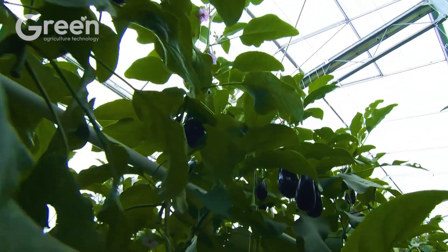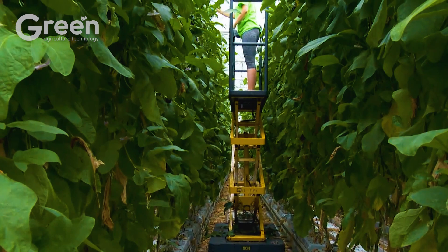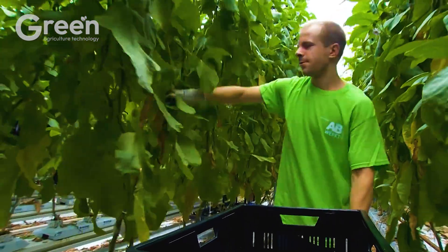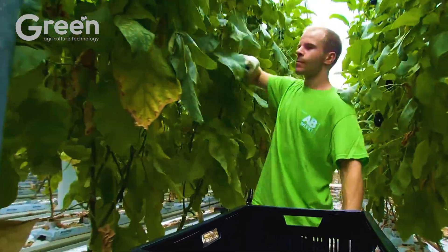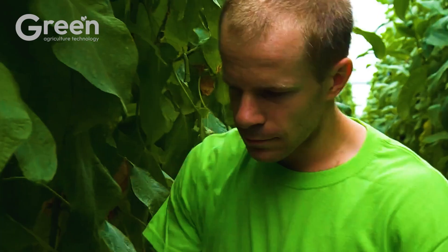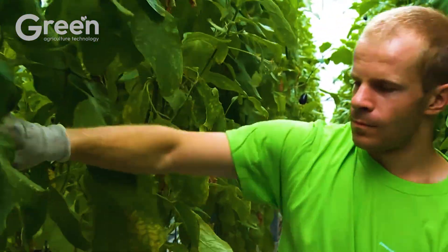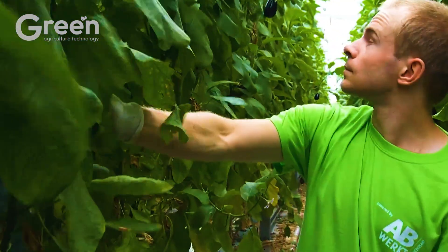Fruits are gently cut from the plant using specialized scissors to avoid damaging the fruit or the plant. Harvesting at the right time not only preserves the flavor and quality of the fruits, but also encourages the plant to continue fruiting in subsequent cycles.